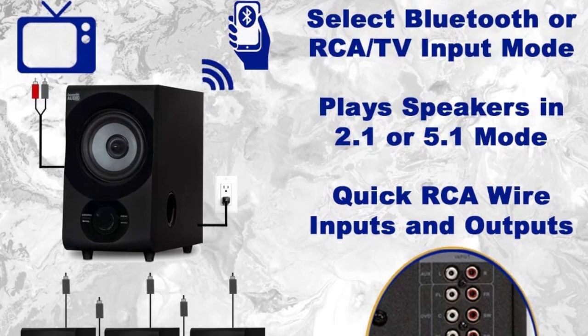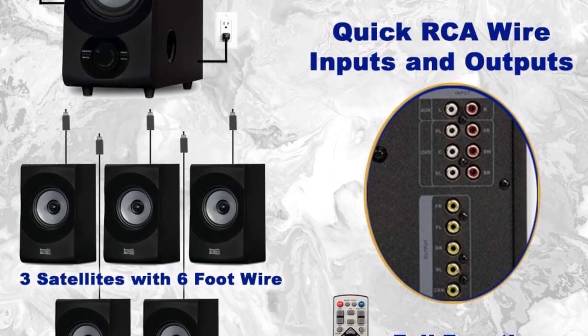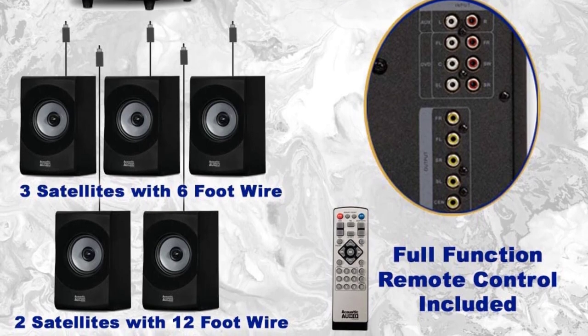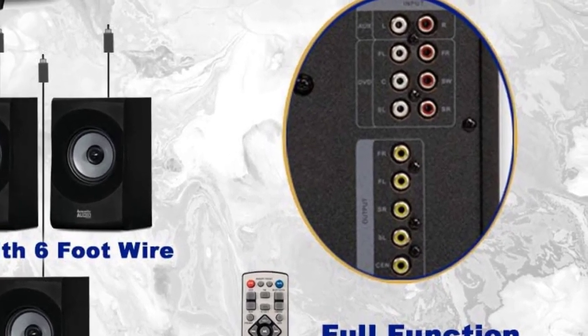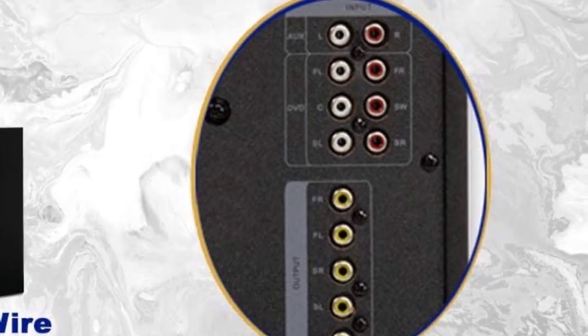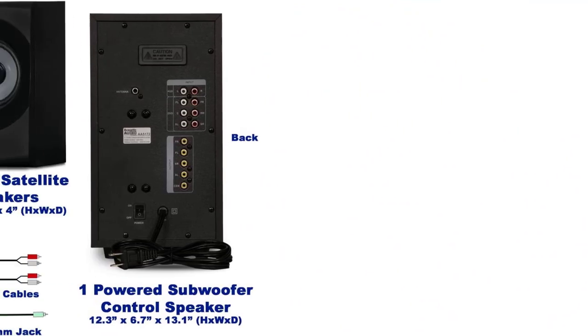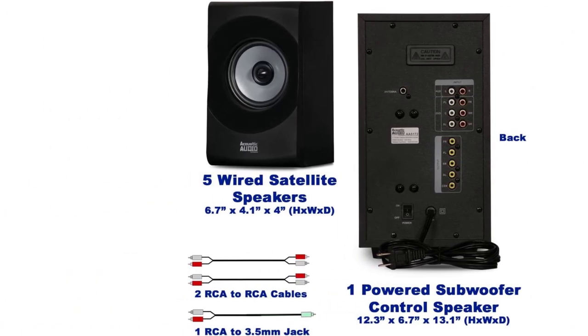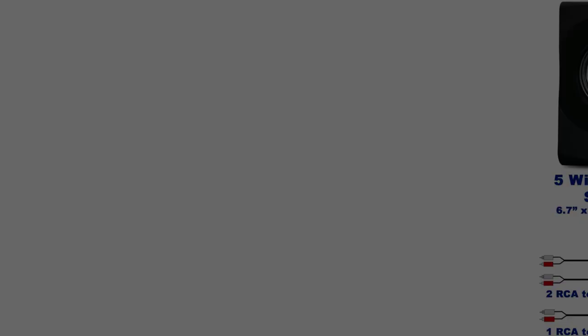The Acoustic AA5170 Home Theater uses 700 watts with a power frequency of 20 hertz to 20 kilohertz, packing a compact yet powerful speaker package suitable for any home theater system, although static can occur if played too high. The AA5170 works fluidly with your computer or laptop, gaming system, digital media player, or any other audio-video device equipped with Bluetooth, RCA, or 3.5mm.